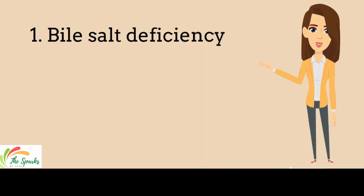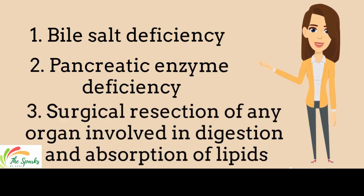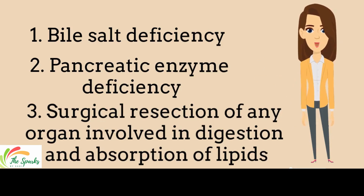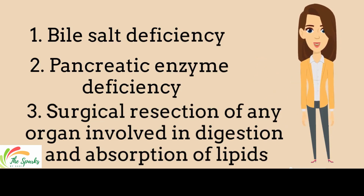The most common causes of steatorrhea are related to bile salt deficiency, pancreatic enzyme deficiency, or surgical resection of organs involved in the digestion and absorption of lipids. When the pancreas doesn't produce enzymes, fat is not absorbed.